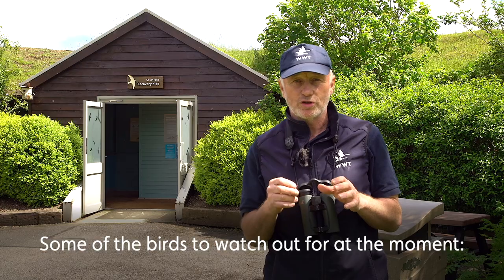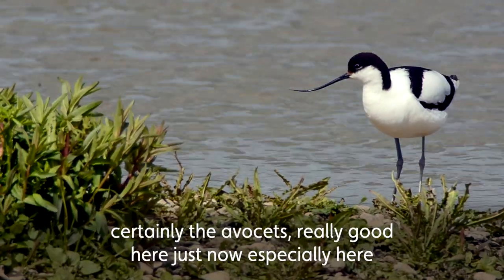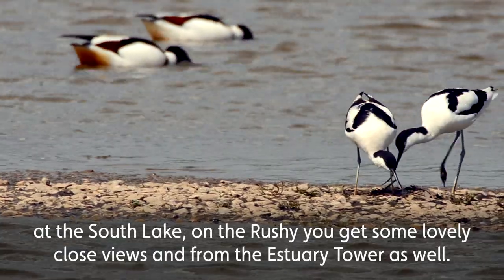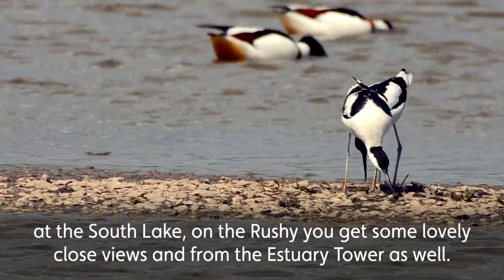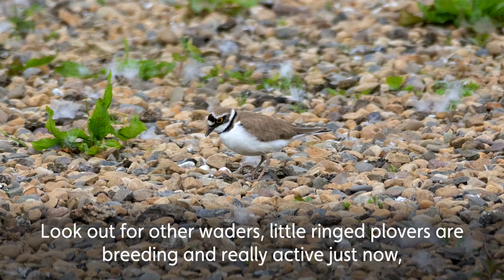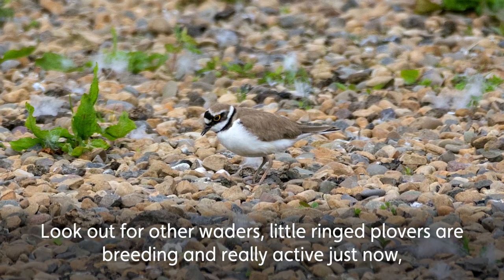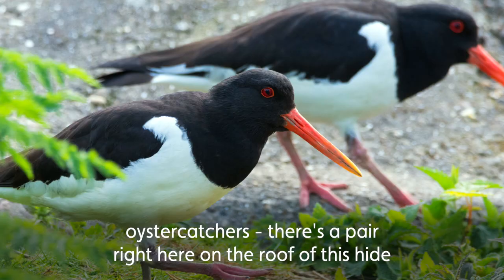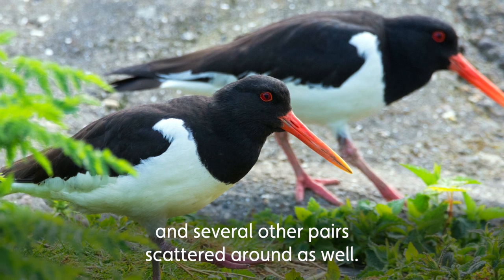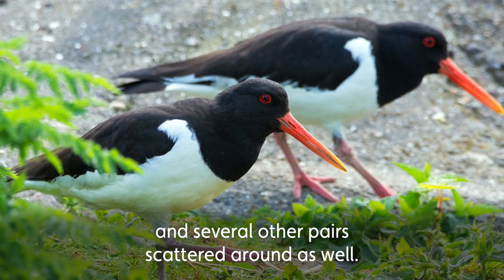Some of the birds to watch out for at the moment: certainly the avocets are really good here just now, especially at the south lake. On the rushy you get some lovely close views, and from the estuary tower as well. Look out for other waders — little ringed plovers are breeding and really active just now. Oystercatchers too: there's a pair right here on the roof of this hide, and several other pairs scattered around as well.